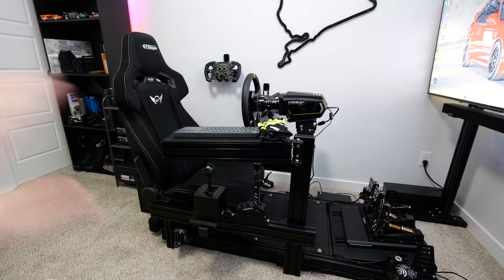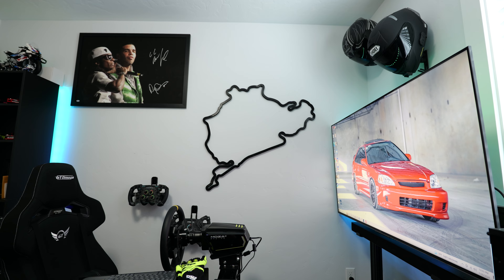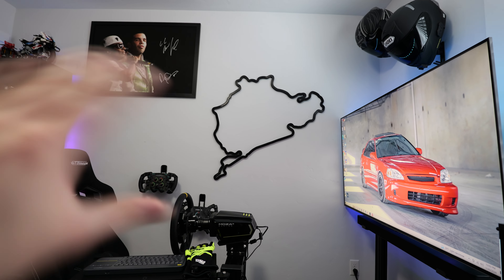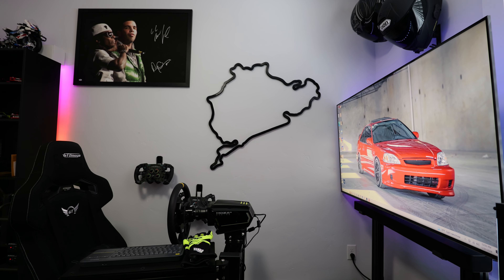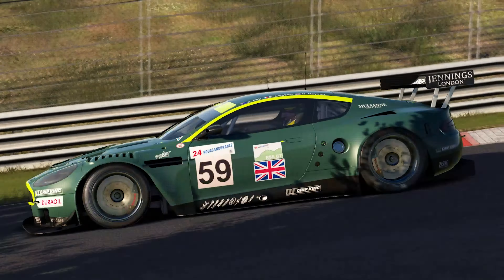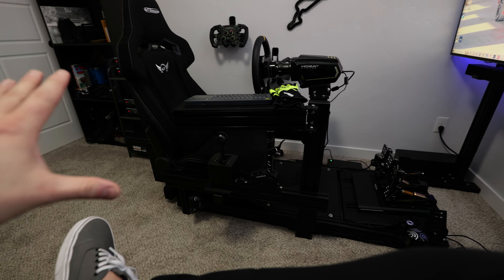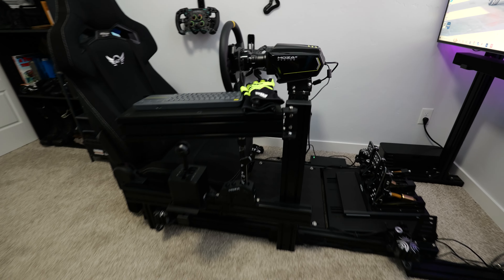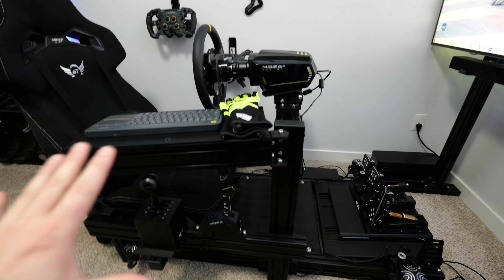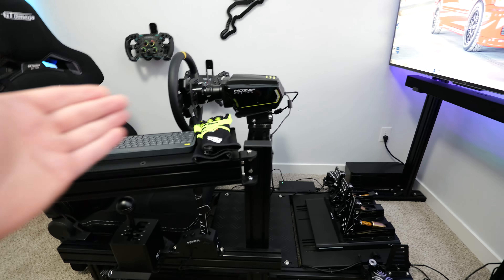Another thing I've learned from going down the rabbit hole and building a dedicated sim rig is that I've actually gotten quite a bit faster across the board on all sorts of different sim games. Even on tracks I've raced for years, such as the Nürburgring Nordschleife, I've taken anywhere from five to six seconds off a lap time, which is crazy considering I'd played that track for so many years without any improvement. The gear and rig aren't going to make you faster directly, but because of the experience they offer, I'm playing for longer, racing for longer, getting more practice, and by virtue of that, I'm getting faster.